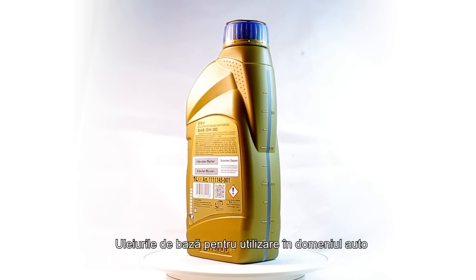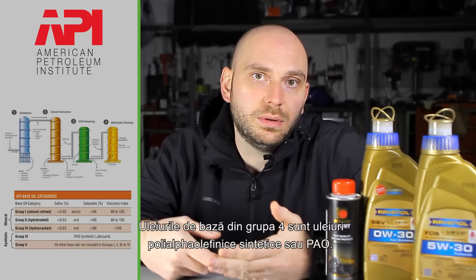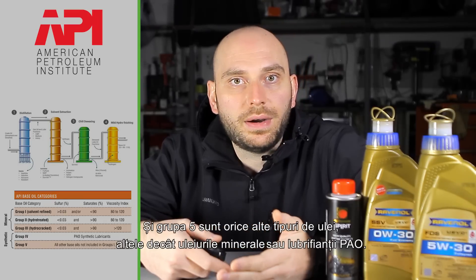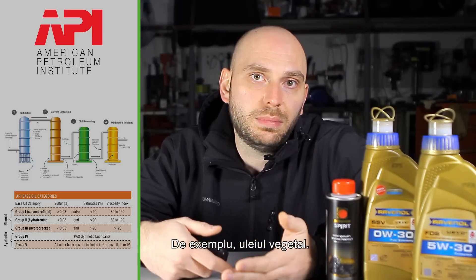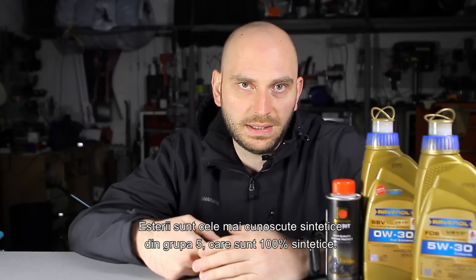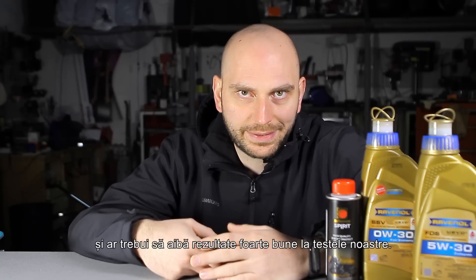The base oils for automotive use have been categorized by the American Petroleum Institute into five categories. The first three groups are refined from petroleum crude oil. Group 4 base oils are full synthetic polyalpha olefins, or PAO oils. Group 5 are any other types other than mineral oils or PAO lubricants — for example, vegetable oil. Esters are the most famous synthetics in Group 5, which are 100% synthetics. So both Ravenol FDS and SSV are PAO oils and should have very good results in our tests.